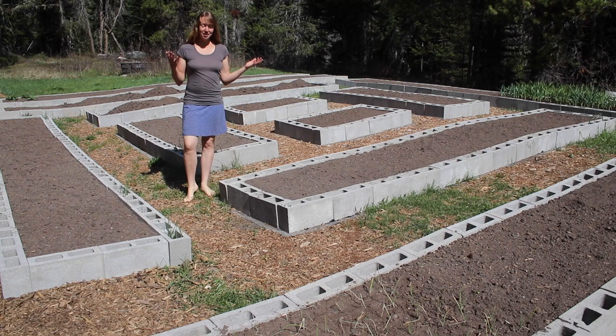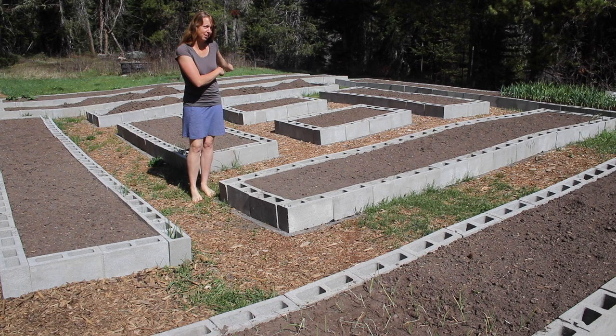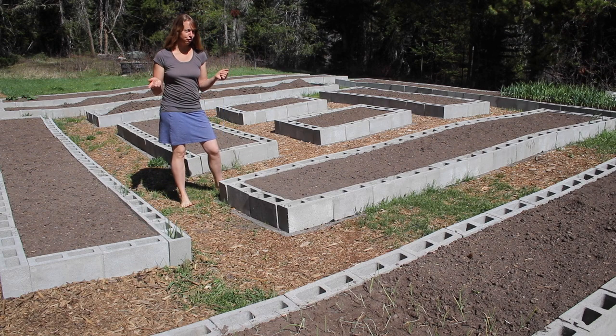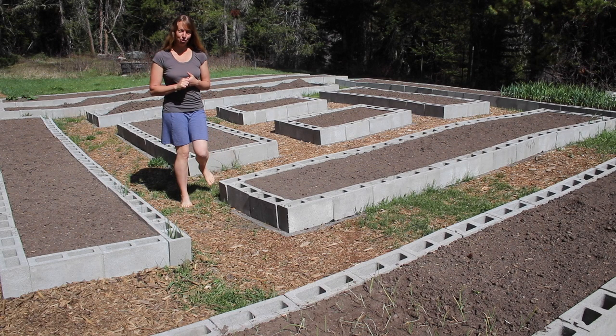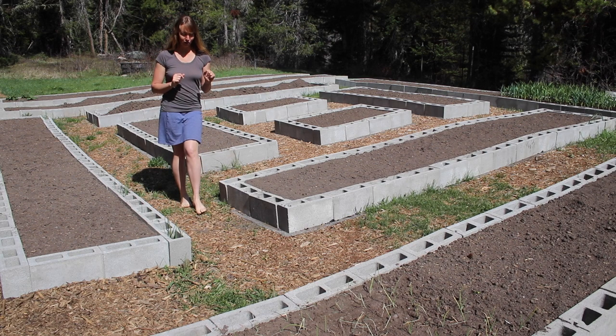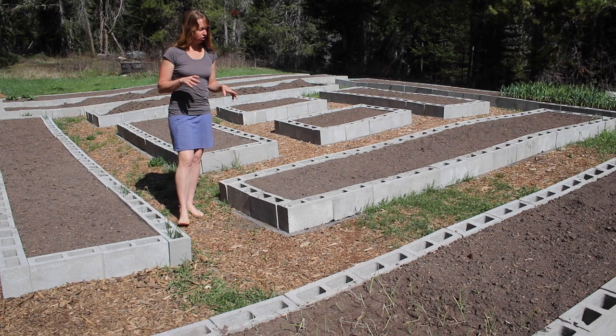Hi folks, Ariel here in the garden which is almost entirely filled with dirt. You can see one bed where I just had dirt dumped in and haven't sifted through yet. It is a lovely sunny day — four days ago it still snowed and the ground was white, but now it's like 60 and sunny, and that's kind of how spring tends to go here.